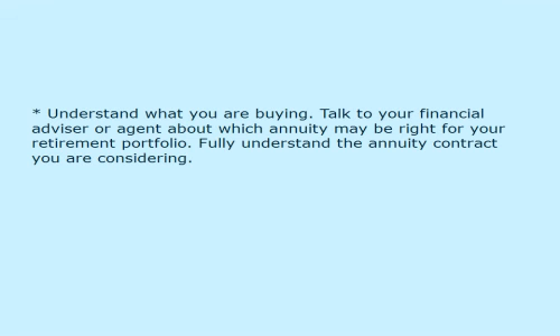Understand what you are buying. Talk to your financial advisor or agent about which annuity may be right for your retirement portfolio, and fully understand the annuity contract you are considering.